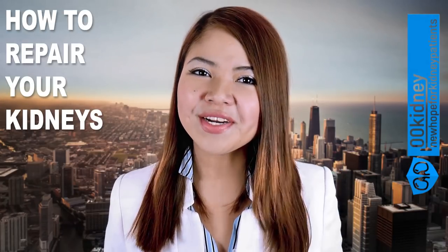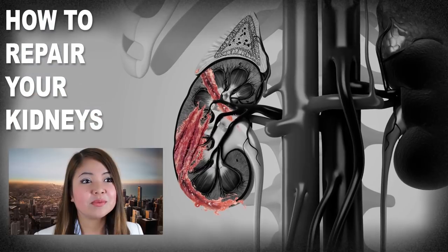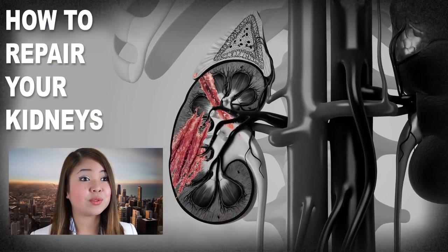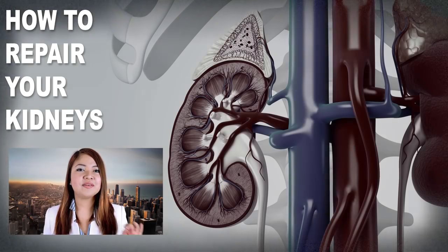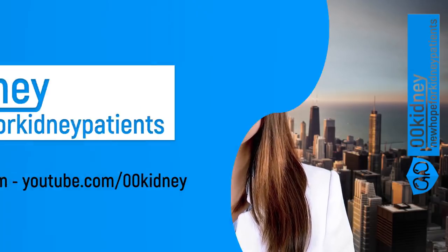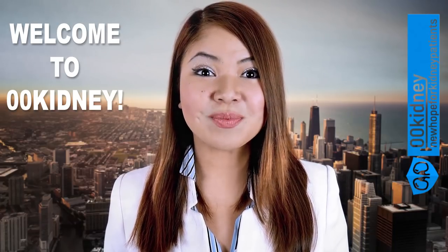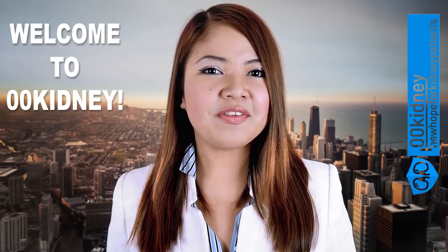If you ever suffered any renal damage and want to know how to repair your kidneys, this video is going to be super interesting for you! Some of the things I'm going to talk about today are vital if you want to dramatically speed up the recovery process of your kidneys.